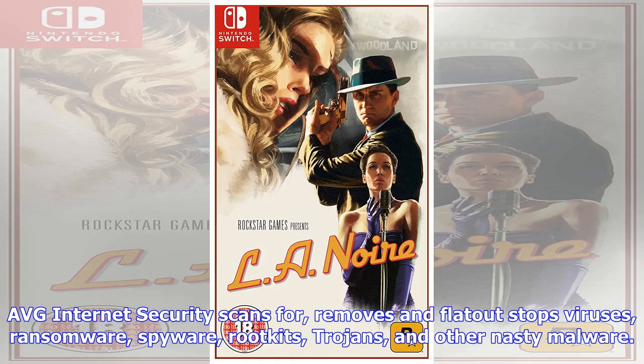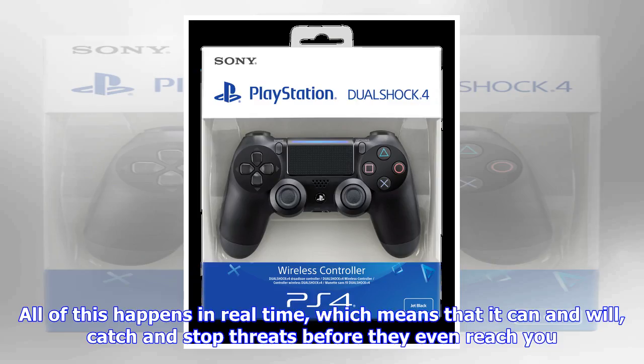£50 PSN credit for under £44. There is a ton of great deals on the PSN Store right now, so save even more by buying through reduced PSN credit. Get the £50 PlayStation Network card digital code for all your PSN Store needs, available for £43.69 when you Facebook-like CD Keys to receive a 5% off discount code.